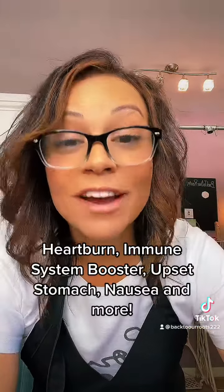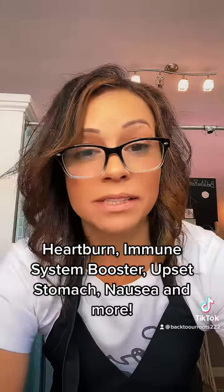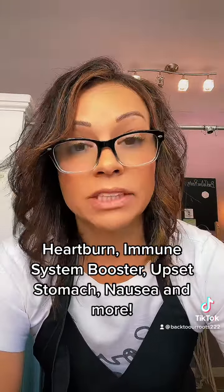You want a powerful immune system booster: ginger, peppermint, turmeric, and honey. Besides having so many medical benefits, this also is not too bad tasting. Suffer with heartburn? This is great for it. Upset stomach, digestive issues.